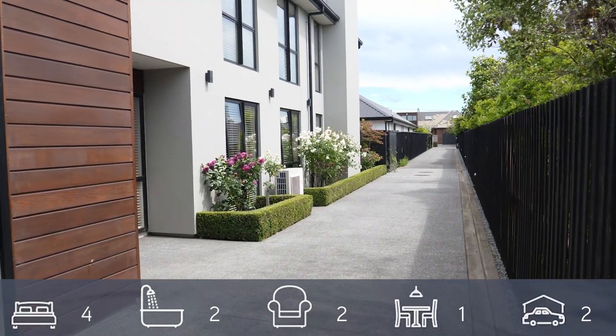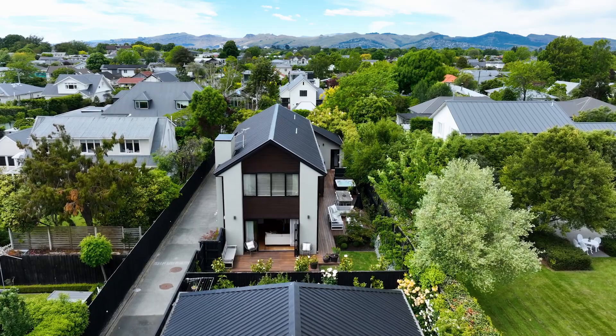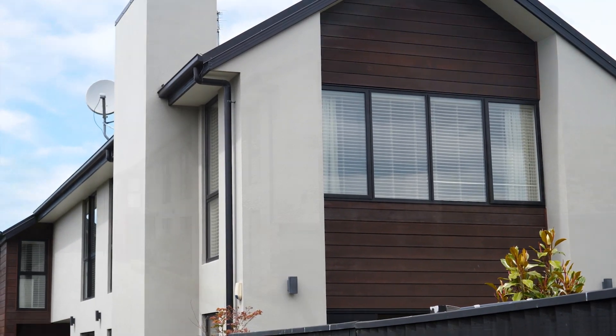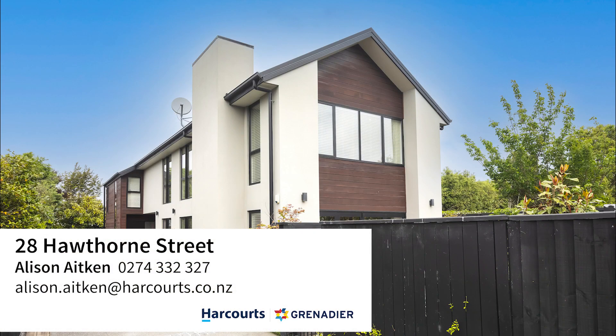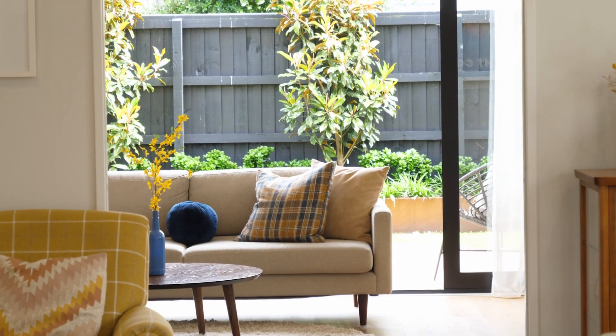This stylish contemporary home, completed in 2016, is destined to suit a broad cross-section of buyers including busy families, professional couples, and those downsizing from a large property without compromise. Hi, I'm Alison Aiken from Harcourts Grenadier. Welcome to 28 Hawthorne Street in the very popular suburb of Strohan. This is a fabulous family home — I can't wait to show you around.